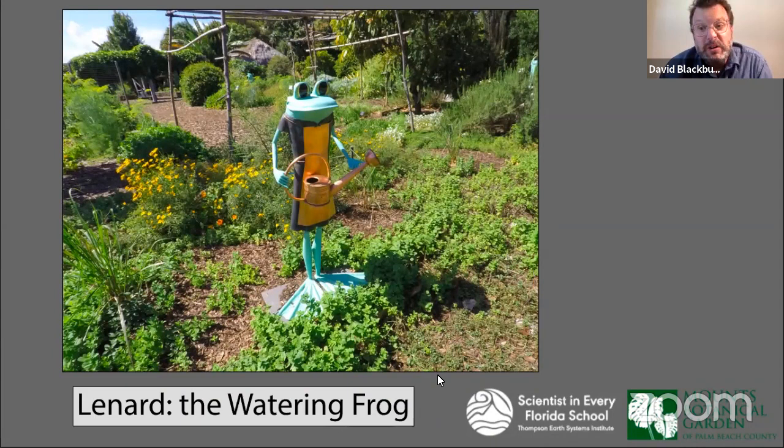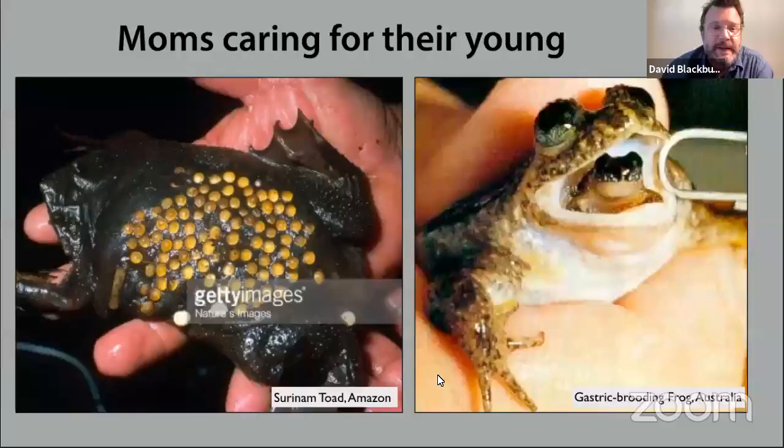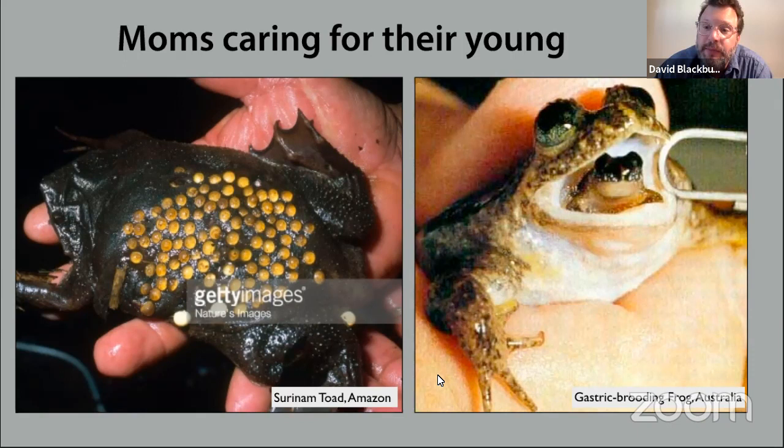There are some weird but fun slash gross examples. On the left is a Surinam toad from the Amazon. This is a mom frog and all those little eggs are kind of stuck into her back. She carries all these babies around with her on her back to protect them and also to keep them wet. When they are born, they hatch out of those little eggs and swim away.